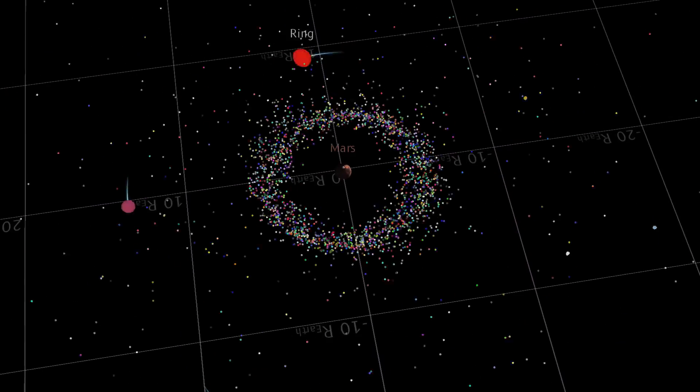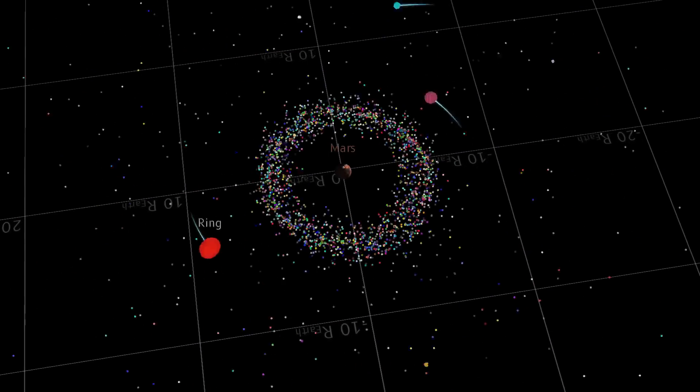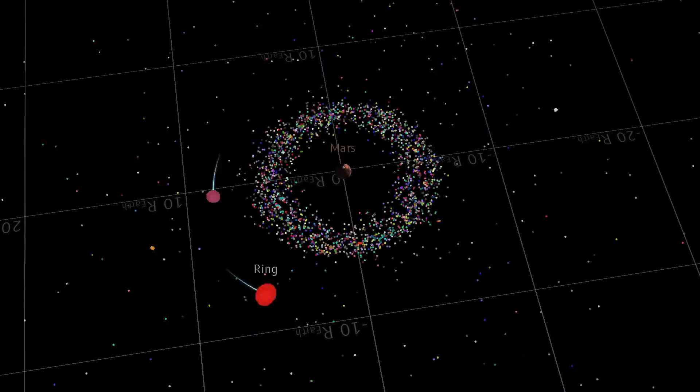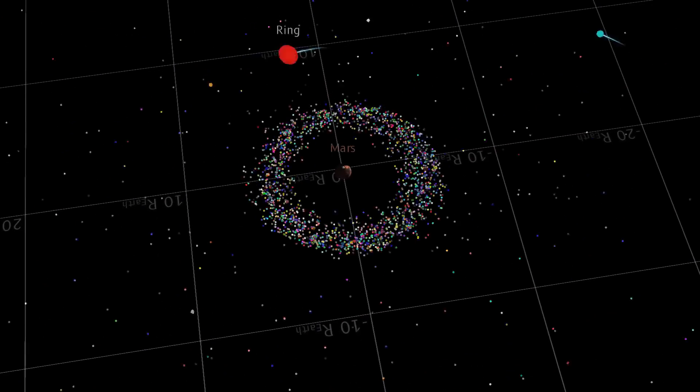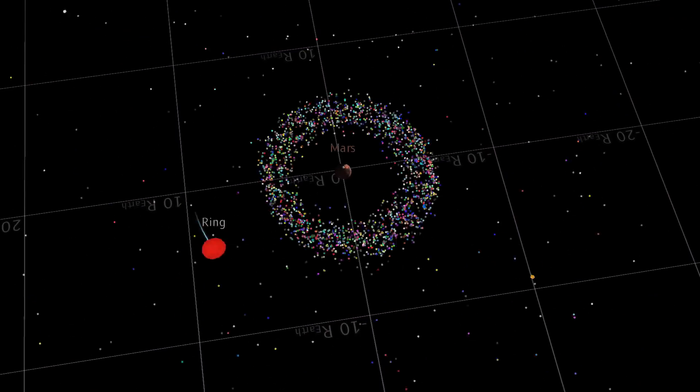You might notice that while there are a few macroscopic bodies out far, there is a ring of material that is just not accreting - because it's inside the Roche limit, being pulled apart by tidal forces before it can form into anything larger.